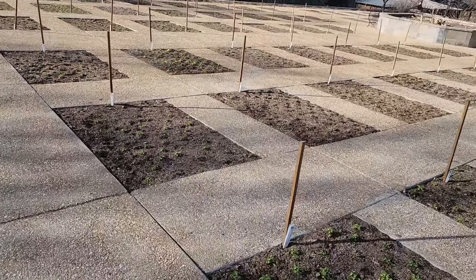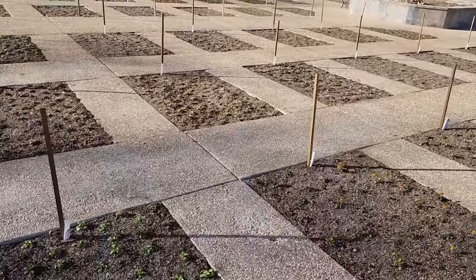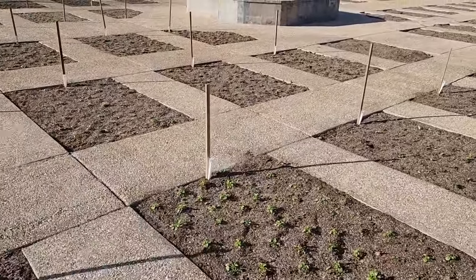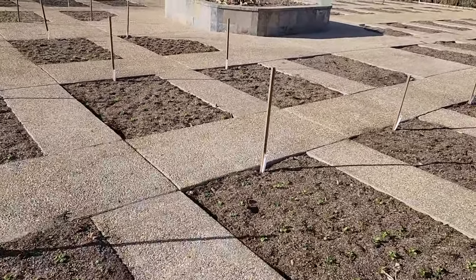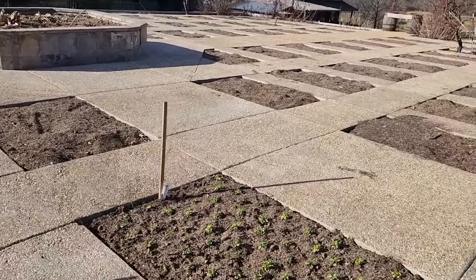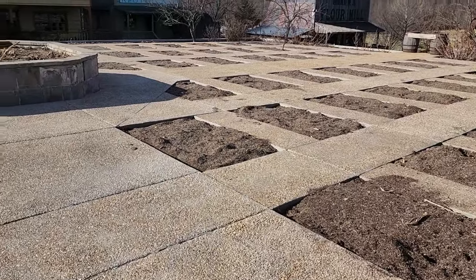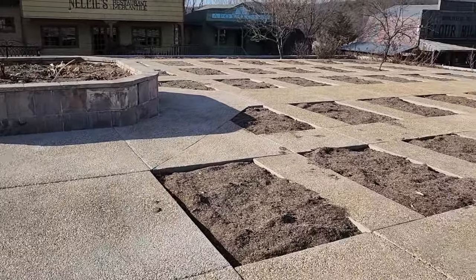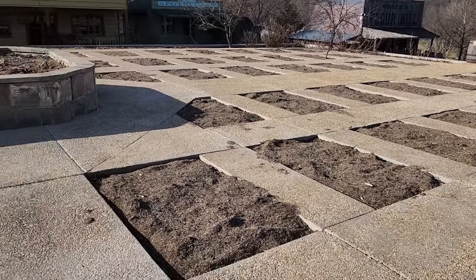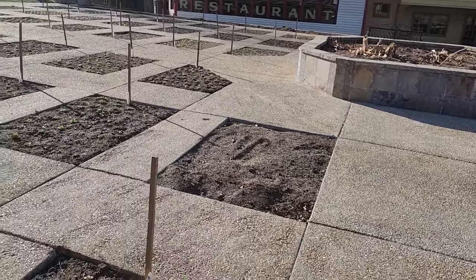These are all in-ground beds with concrete surrounding them — how amazing. My understanding is that here in Missouri there is a lot of rock pretty close to the surface of the soil, so maybe that is what they are avoiding by putting these small beds surrounded with all this concrete. That is just amazing.